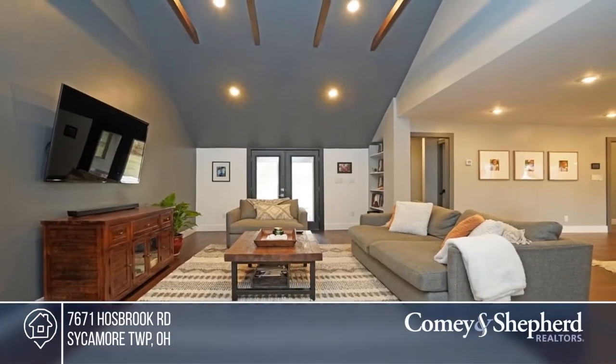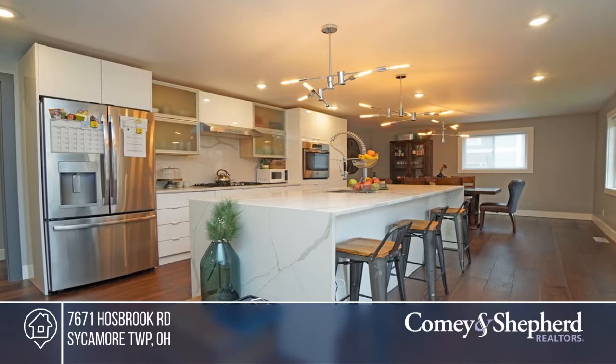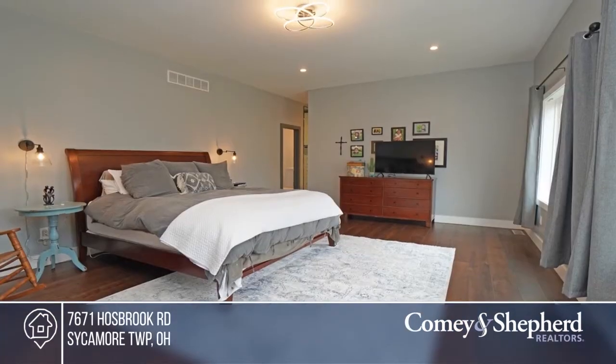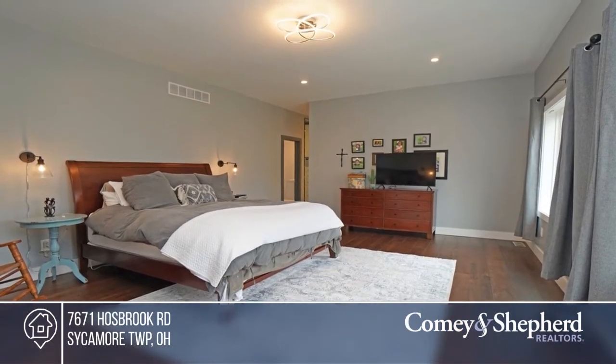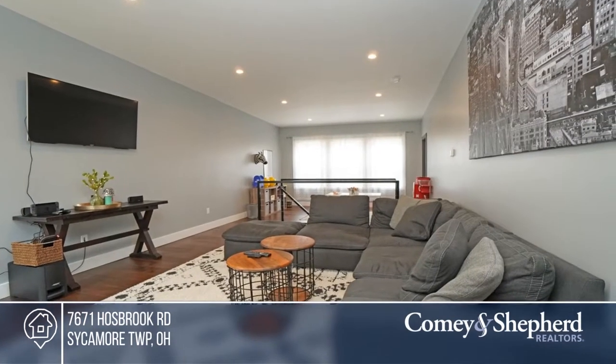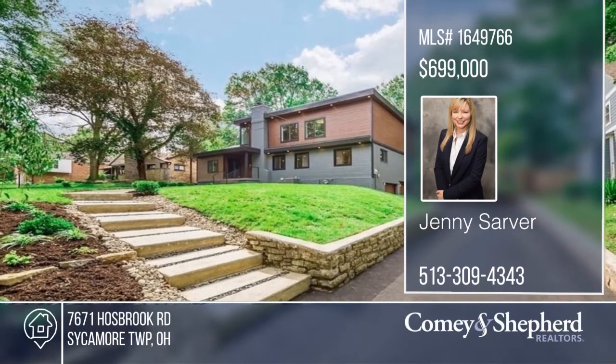This striking 3,500 square foot contemporary home is sure to please. Exquisite detail has been given to this complete renovation that reflects modern amenities. This home boasts smart home features — just control daily conveniences from an app. Enjoy the open floor plan and custom details in every room. Check out this must-see home by scheduling a tour with Jenny.